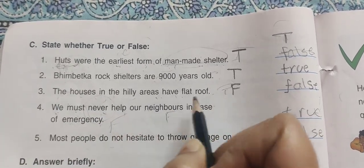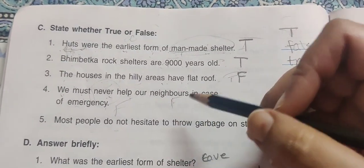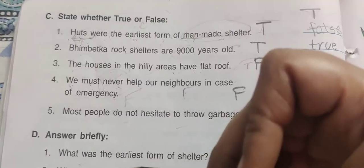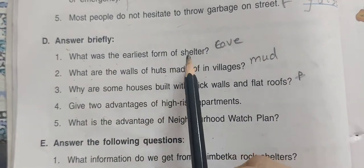Statement: We must never help our neighbors in case of emergency — this is false. We must always help our neighbors in case of emergency. Statement: Most people don't hesitate to throw garbage on the street — this is false.